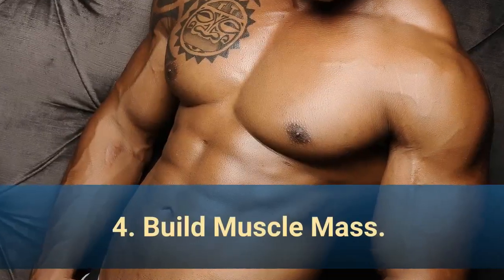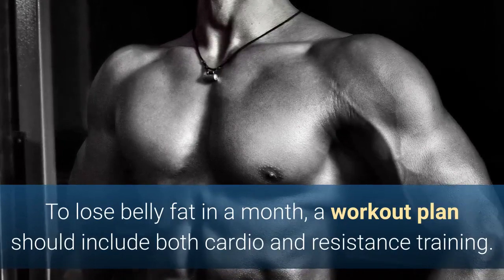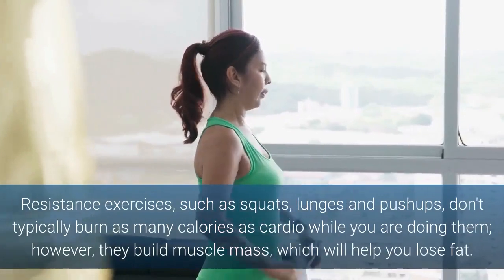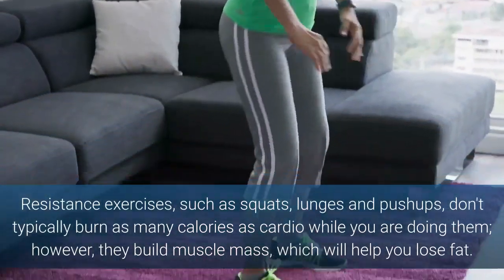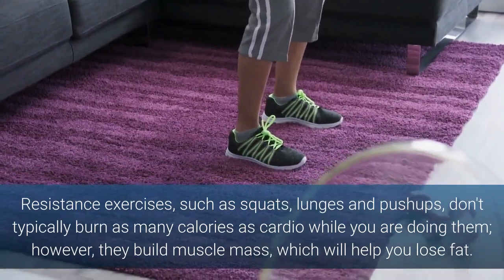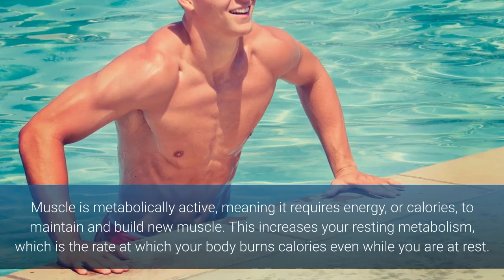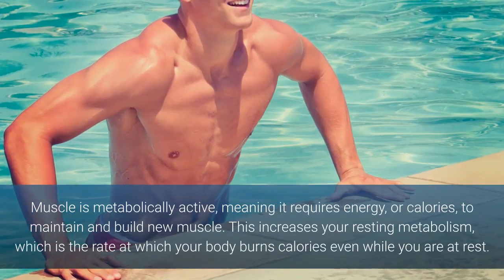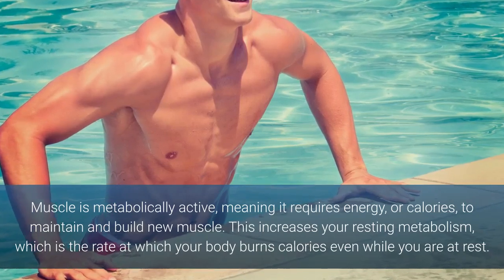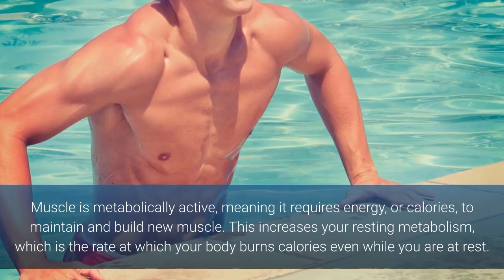5. Build muscle mass. To lose belly fat in a month, a workout plan should include both cardio and resistance training. Resistance exercises such as squats, lunges and push-ups don't typically burn as many calories as cardio while you are doing them; however, they build muscle mass, which will help you lose fat. Muscle is metabolically active, meaning it requires energy — or calories — to maintain and build new muscle. This increases your resting metabolism, which is the rate at which your body burns calories even while you are at rest.